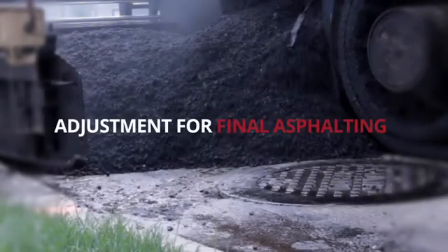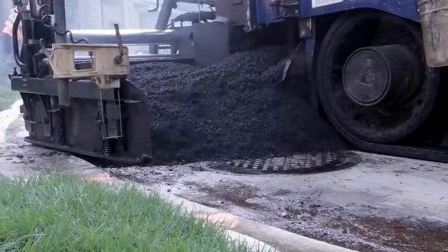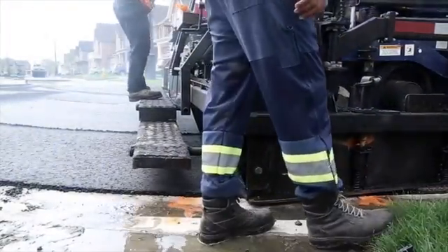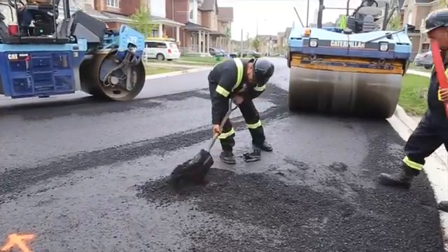For final asphalting, the conventional installation requires cutting the base asphalt, excavating the granular material, and mortaring additional grade rings. The IFC eliminates these steps. The base asphalt and pavement sub-base are not disturbed during the placement of the final lift of asphalt.